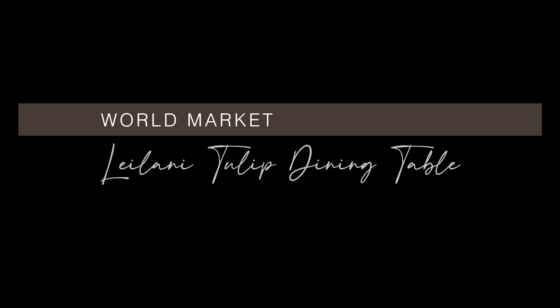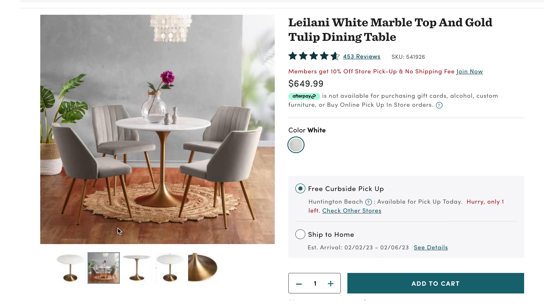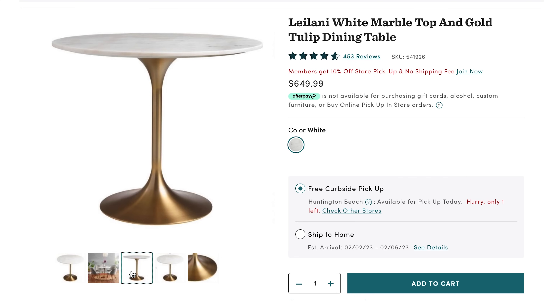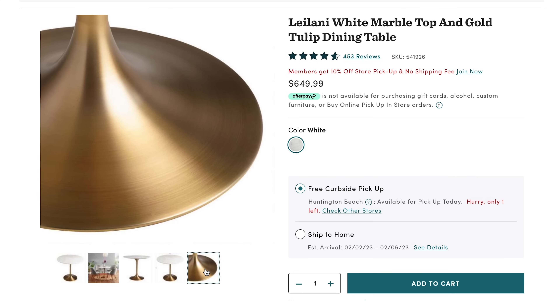This next round table is from World Market — the Leilani white marble top and gold tulip dining table. It's just under $650 and almost 36 inches in diameter. I love the mid-century feel — I'm a sucker for a marble and brass combination. This table would look equally stunning in a Hollywood Regency inspired space as well as a mid-century design. The size is perfect for a small apartment or studio as it can seat up to four people.